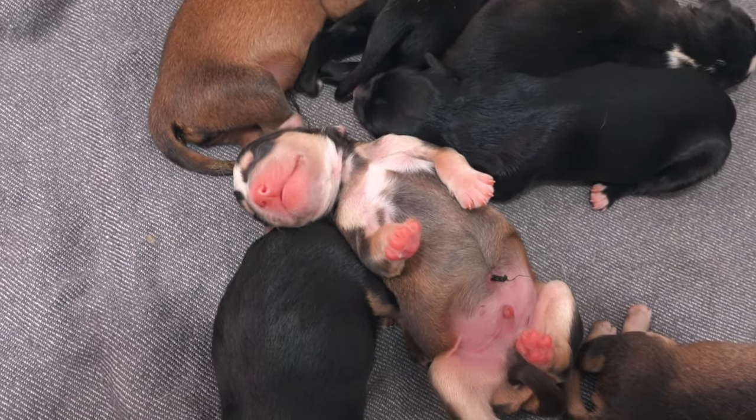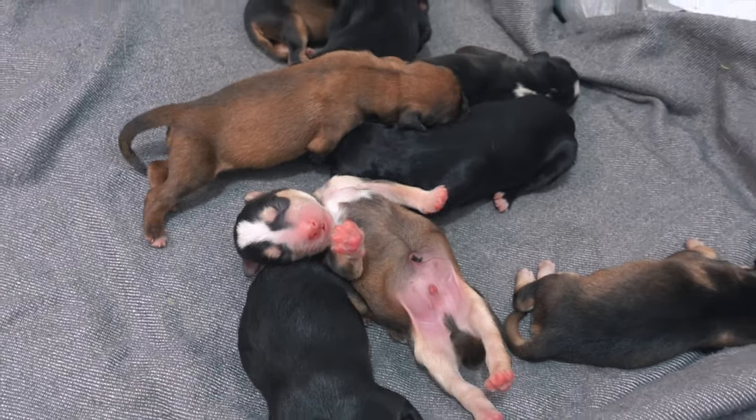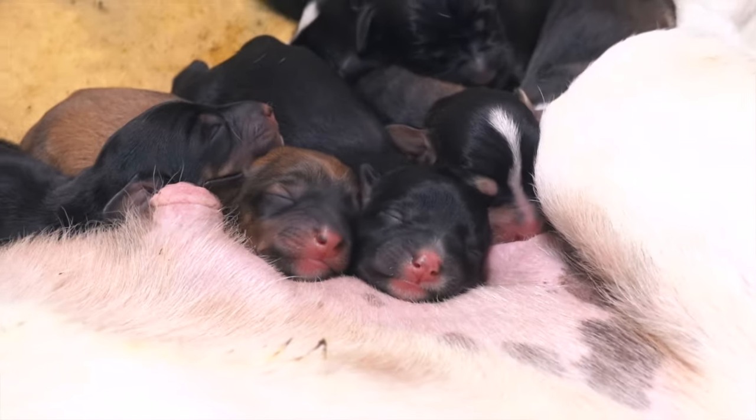Congratulations to those of you who guessed the number of puppies right. As you have seen, there have finally been 8, and I have to say they could be identified quite well in the X-rays, so I couldn't have given you more clues, although there could have been one or two more not reflected in the images. Thank you so much for participating — it was so funny and beautiful. These days we will do the contest to see who is the definitive winner, and I will get to work to design and send that very special gift.